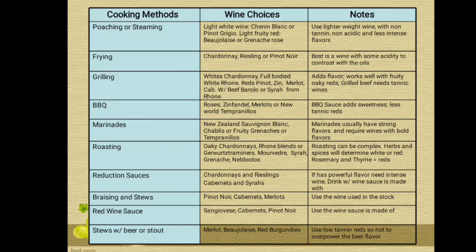The next cooking method is BBQ, and the wine choices are rosé, Zinfandel, Merlot, or New World Tempranillos. The note is that BBQ sauce adds sweetness, so use less tannic reds. The next cooking method is marinades. The wine choices are New Zealand Sauvignon Blanc, Chablis, or fruity, robust reds or Tempranillos. The note is that marinades usually have strong flavors and require wines with bold flavors.